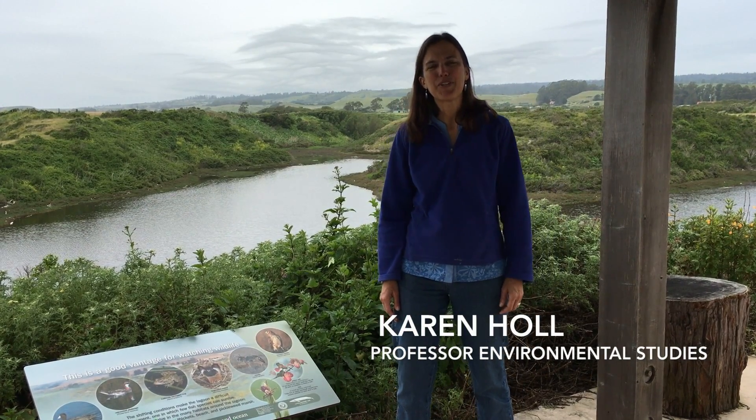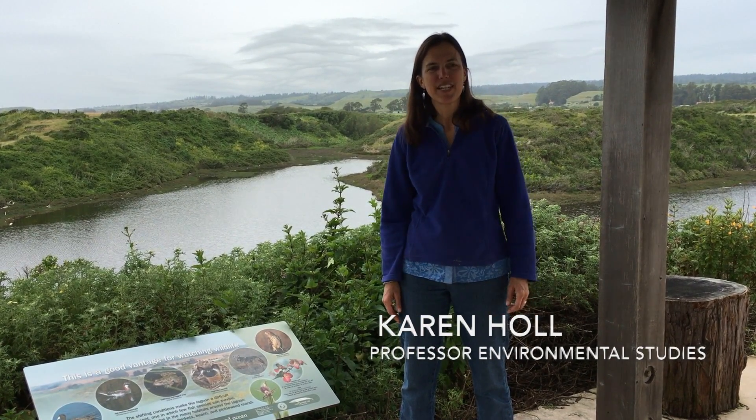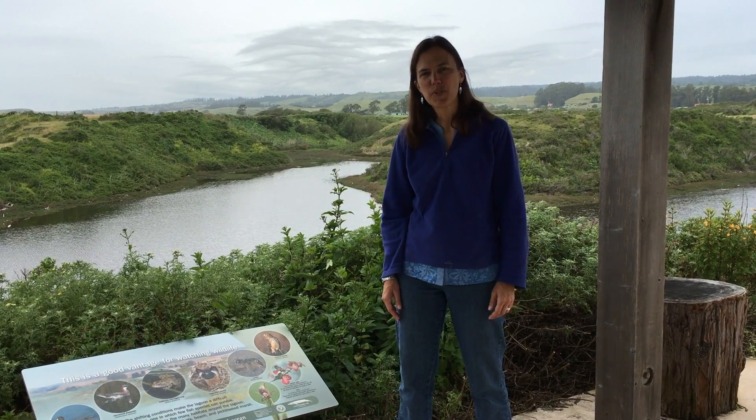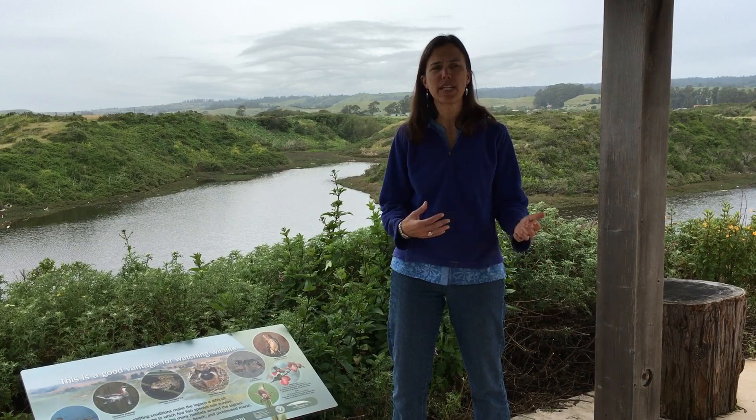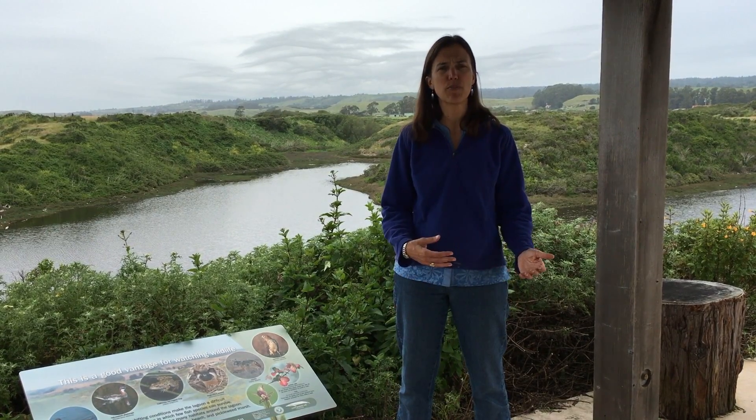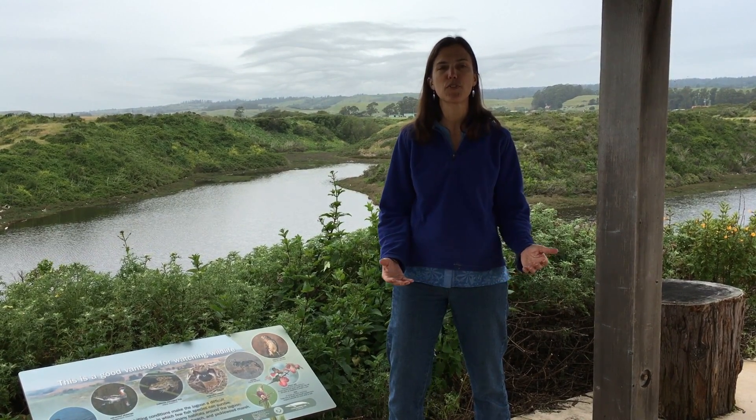I'm Karen Holl and I'm a professor at the University of California Santa Cruz. I study how ecosystems work and then use that information to try to restore ecosystems in areas that were used for agriculture and other human uses that are no longer being used for those purposes.